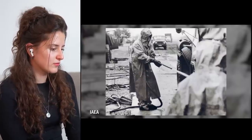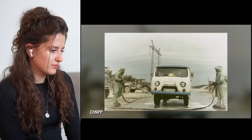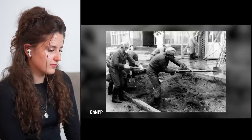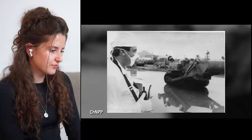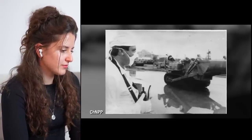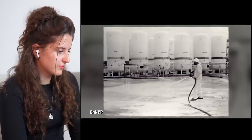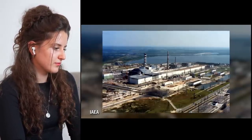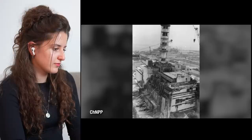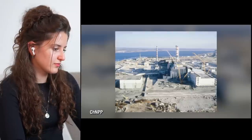Over the next year, 600,000 men and women known as liquidators would go to extraordinary, sometimes deadly lengths to suppress, remove, and sequester the most dangerous footprints of the disaster. By the middle of December 1986, an immense, unprecedented engineering effort would result in the sarcophagus — a concrete tomb for the remains of an exploded core that would remain radioactive for at least the next 20,000 years.